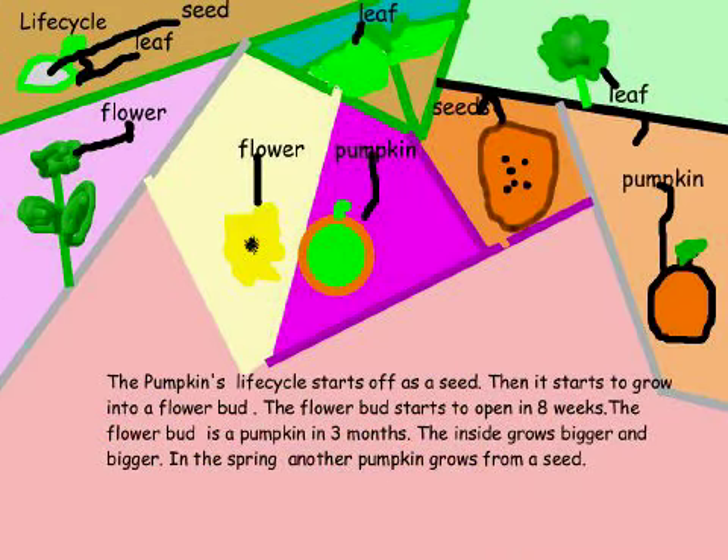Life cycle. Pumpkins' life cycle starts off as a seed. Then it starts to grow into a flower. The flower bud starts to open in 8 weeks. Flower buds form a pumpkin in 3 months. The inside grows bigger and bigger.